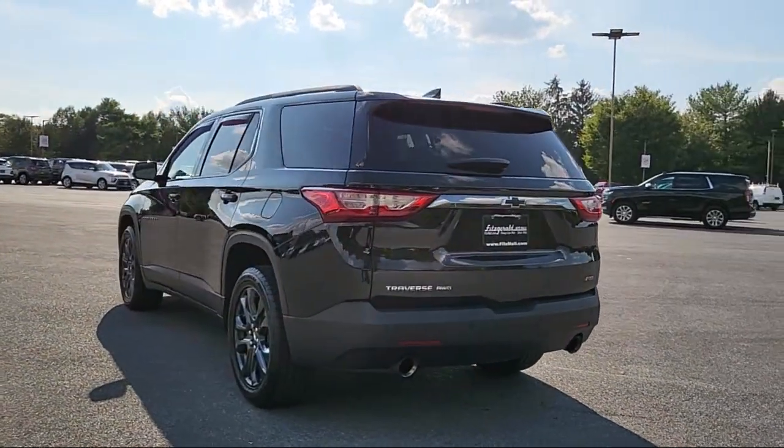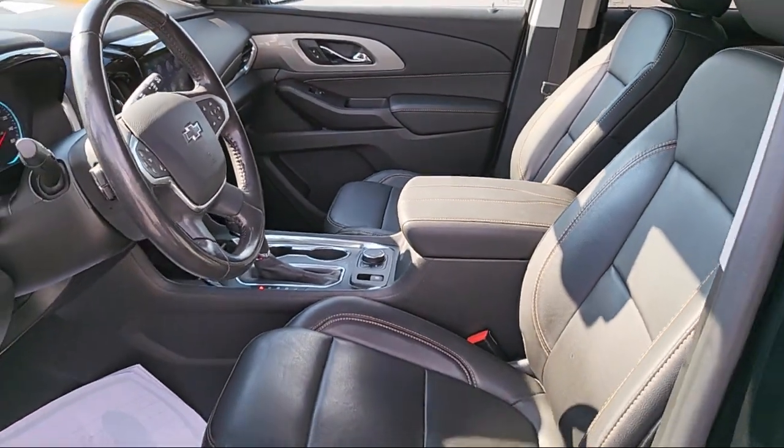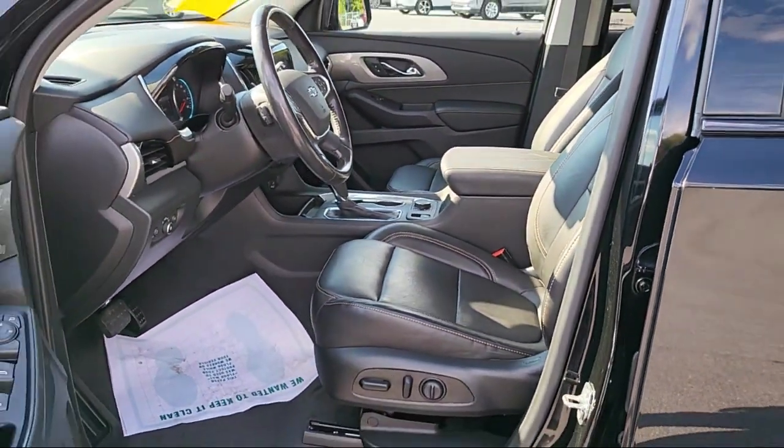Pre-collision warning system audible warning, pre-collision warning system visual warning, and has less than 70,000 miles on the odometer.